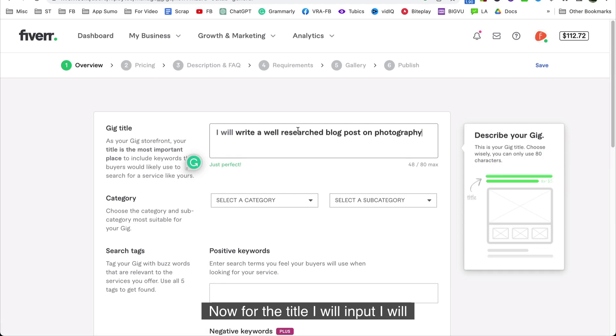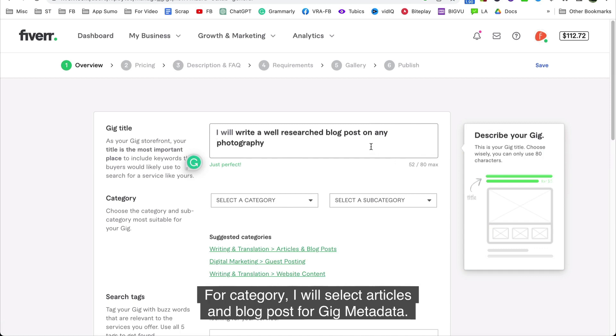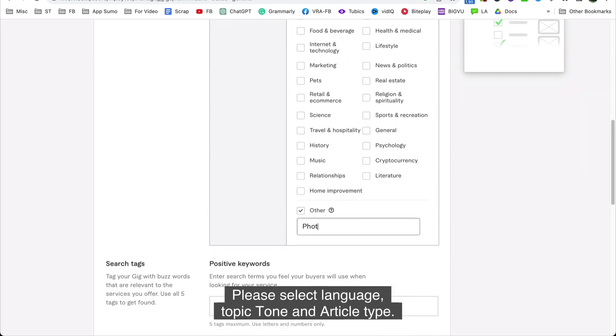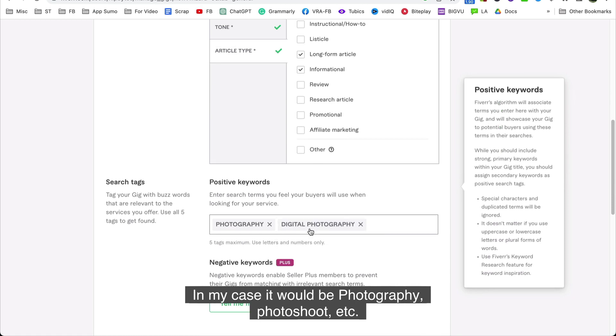For the title, I will input: 'I will write a well-researched blog post on photography.' For category, I will select Articles and Blog Posts. For gig metadata, please select language, topic, tone, and article type — choose whatever fits best for you. Then select some keywords about your topic. In my case, it would be photography, photoshoot, etc.